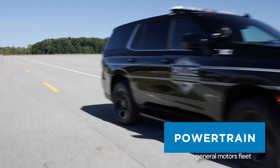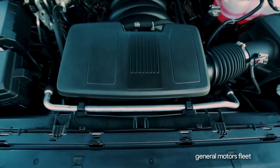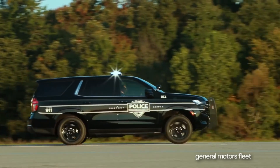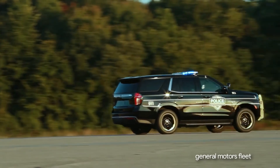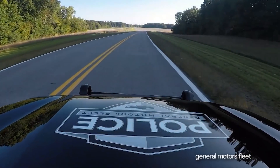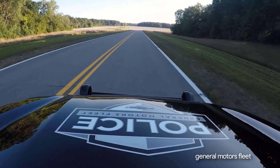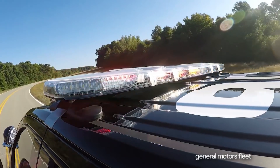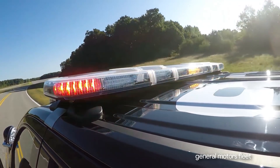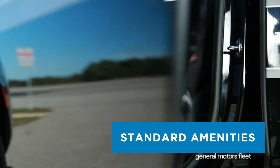Available liftgate emergency lighting provides extra warning to approaching traffic. Powertrain: the powerful standard 5.3-liter V8 engine is paired with a 10-speed transmission and features dynamic fuel management, which enables the engine to operate in up to 17 different cylinder patterns with as few as two cylinders to optimize power delivery and efficiency. A 250-amp alternator is also standard to meet the needs of emergency equipment.